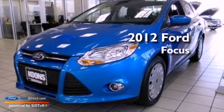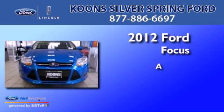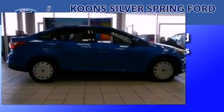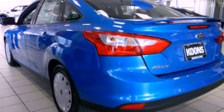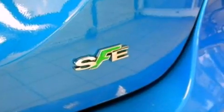This is a brand new 2012 Ford Focus. Features include a multi-link rear suspension, a low tire pressure indicator, traction control and stability control systems,